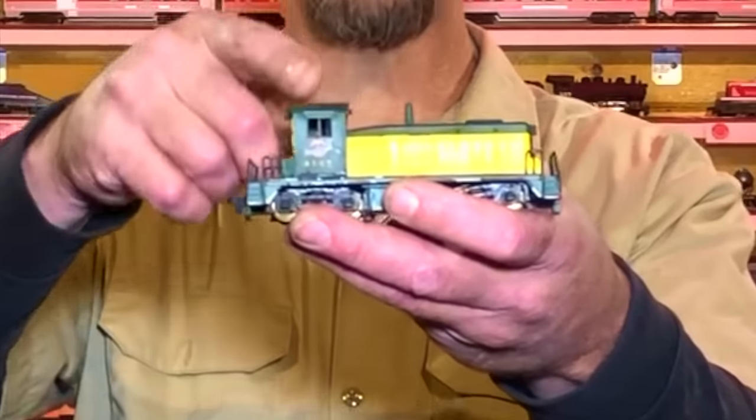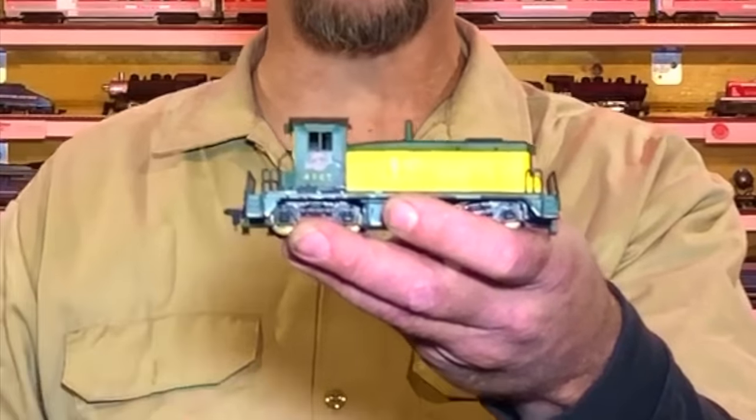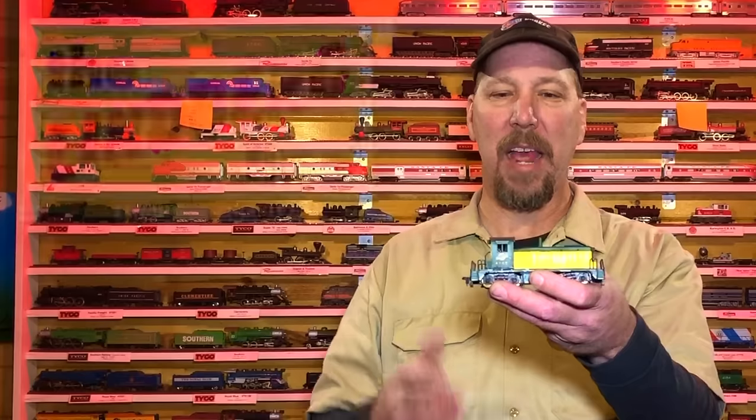Today we're going to be working on a rare, over 60-year-old switcher locomotive from a company you've probably never ever heard of. This here's an SW600 — at least that's what it was marketed as. It's made by a company called Lindenberg. They only made a few locomotives but they made a whole bunch of rolling stock from back in the early 60s.